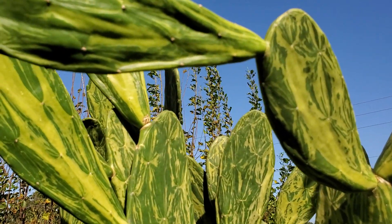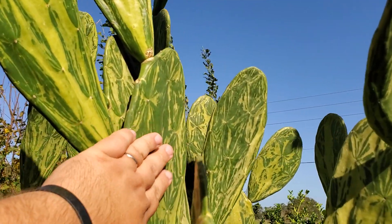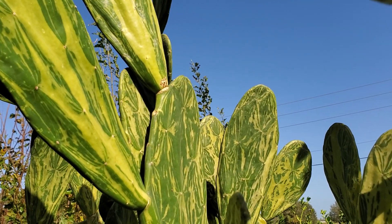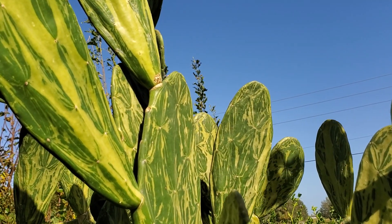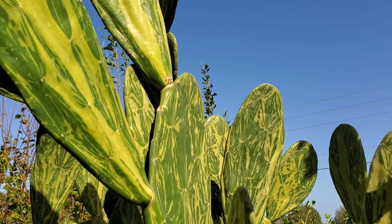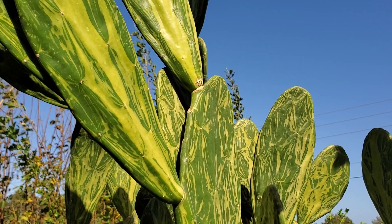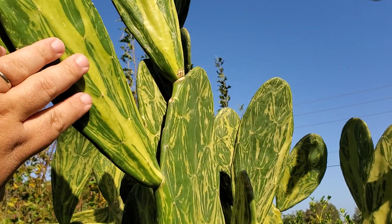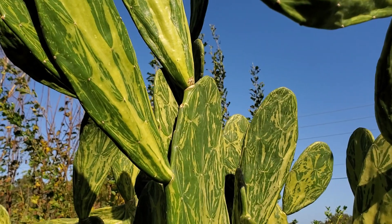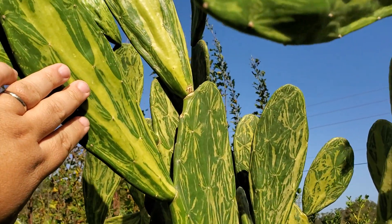Some spineless Opuntias still have glochids but she's very smooth. All Opuntias are edible, by the way. In fact, all cactus — not all succulents, but all true cactus — are edible. All pad cactus, which are all Opuntias, are edible, even the super spiny hellacious ones with spines that'll drive you insane.